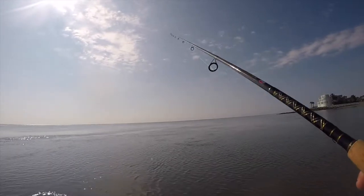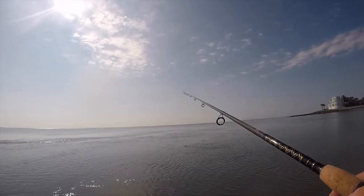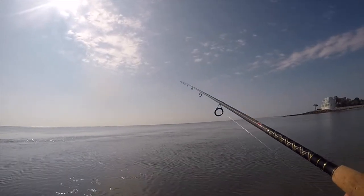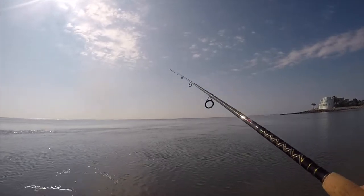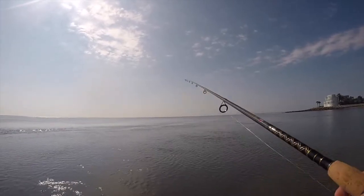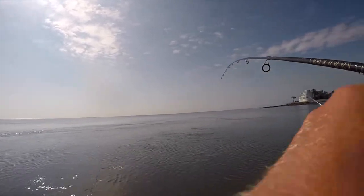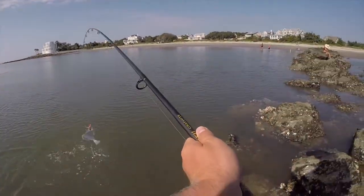Just for good measure, one of my last catches of this short little fishing session was kind of what I had originally come out there to target — just right off the rocks. Thought it was on the rock, didn't know if it was a fish or not, and it ended up being a flounder.